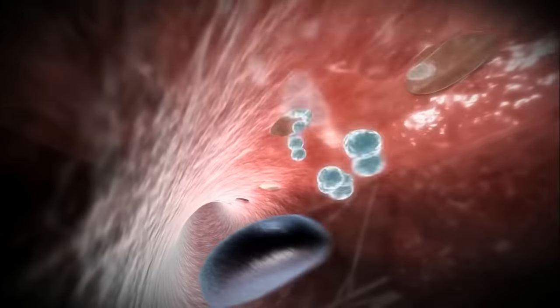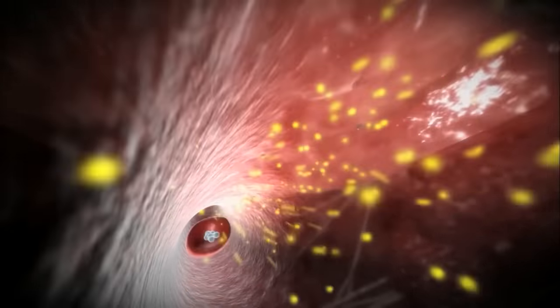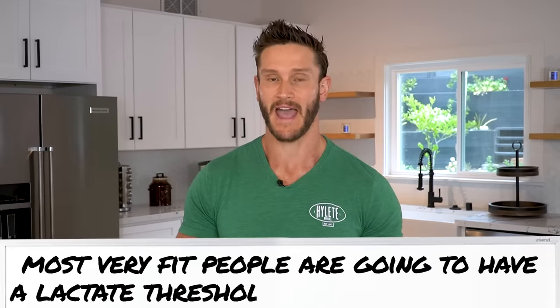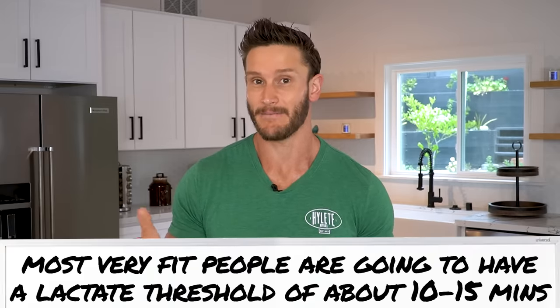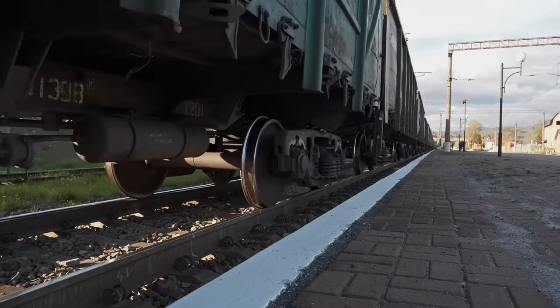Zone four is sort of the cream of the crop when it comes to the anaerobic side of things. Most people think zone five is where you want to be, but zone four is around 80 to 90% of your VO2 max — you're really working hard. At this point, you're pretty much all using small lumps of coal; very few big lumps remain. The lack of oxygen available makes it so that lactate builds up very fast. Most very fit people will hit a lactate threshold of about 10 to 15 minutes; it can be more if you're very fit or a lot less if you're not.